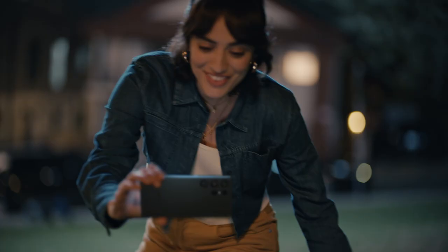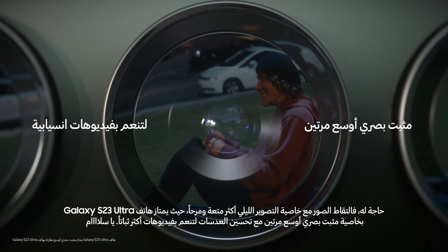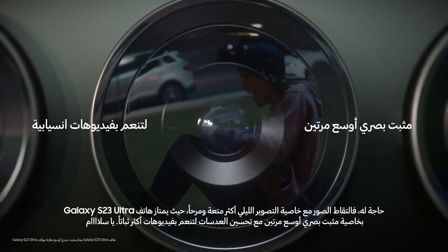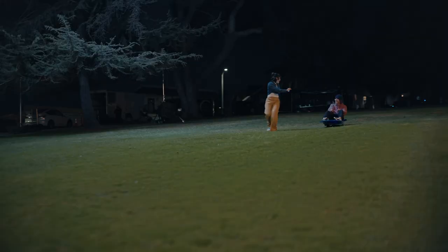Hey, where's your sled? Don't need one. It's more fun filming you with Nitography. Galaxy S23 Ultra — got two times wider OIS and improved AI for more stable night videos. Woo-hoo!